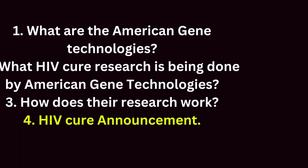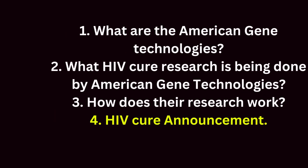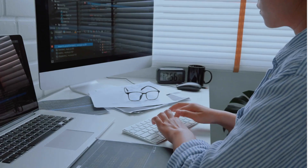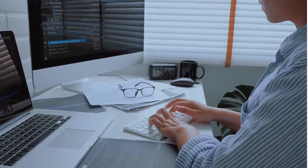We are very close to an HIV cure. In this video I will cover the following: one, what is American Gene Technologies; two, what HIV cure research is being done by American Gene Technologies; three, how does their research work; and four, the HIV cure announcement.